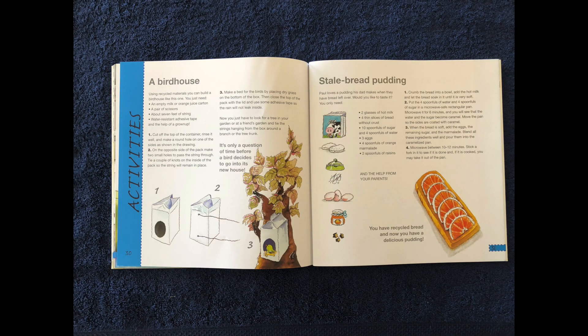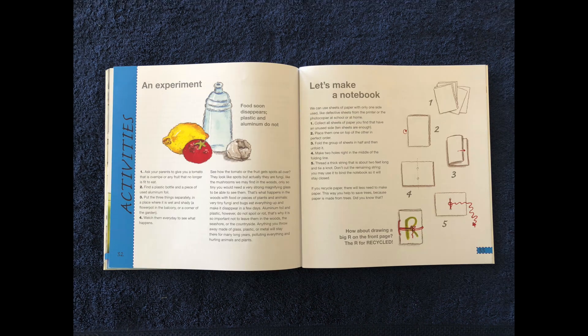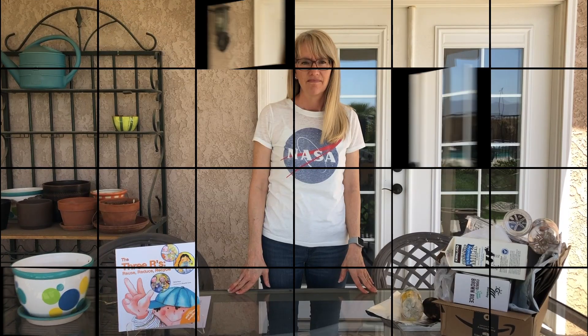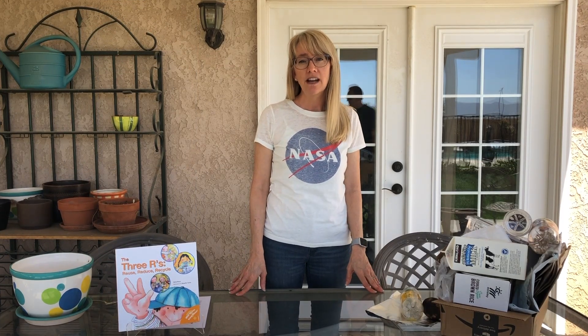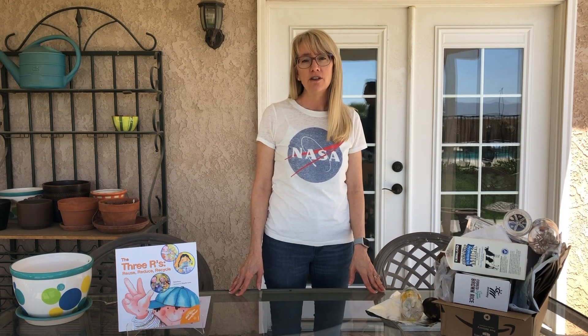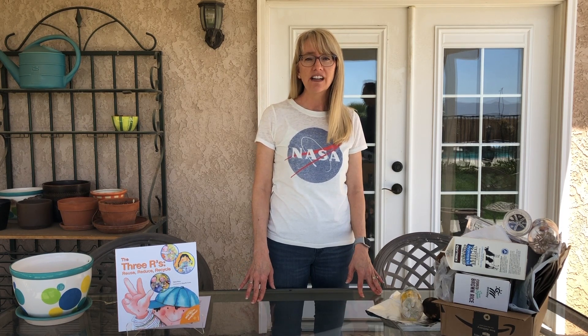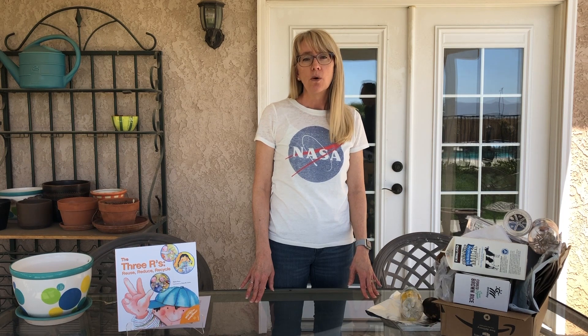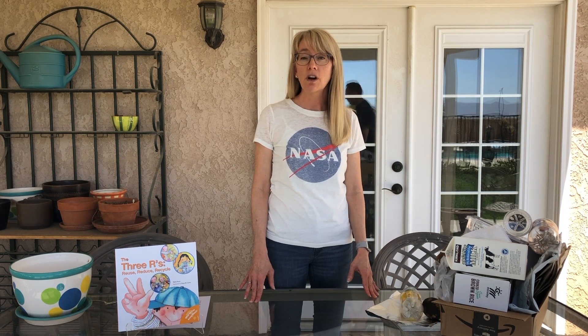The End. I hope you enjoyed following Paul and his family around town and that you've discovered ways you can help our environment using the three R's: reduce, reuse, and recycle. Today I have two activities for you. First, we're going to sort some trash and identify what can be reduced, what can be reused, and what can be recycled. Remember, waste is anything you throw out and don't reuse. By sorting your trash, we are hoping to decrease the amount of waste going to our landfill.